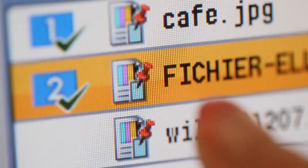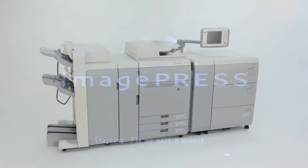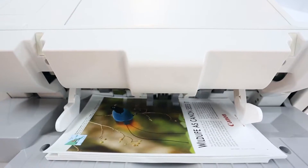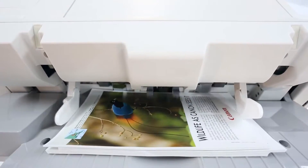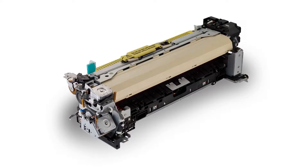Introducing Canon's newest ImagePress Color, a light production digital press to meet the growing demands of this market space. Built on ImagePress proven technology, the new ImagePress Color with capabilities of up to 80 pages per minute and new advanced twin belt fusing is designed to maximize productivity.